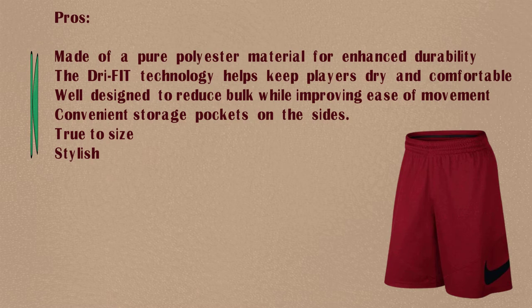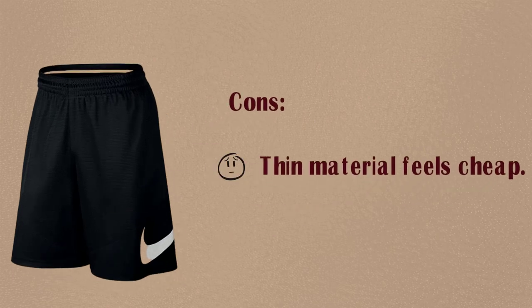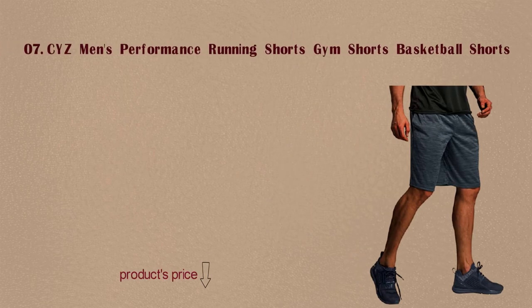Convenient storage pockets on the sides. True to size. Stylish. Cons: Thin material feels cheap.